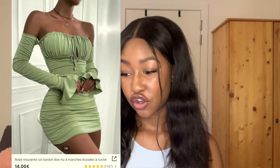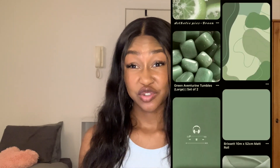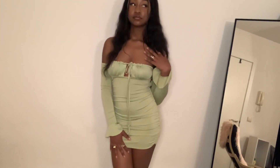The next dress is the green off shoulder backless flounce sleeve ruched bodycon dress in lime green — I got this in a size 34 as well. The color says lime green but I would have said sage green because it's giving those vibes. This is probably my favorite dress I got from Shein. I'm kind of obsessed with two colors right now — coffee brown and this sage green. I feel like they look so good on brown skin. I do feel like if you have a bigger chest area this might not be the best dress for you.